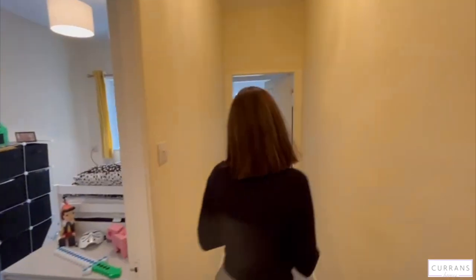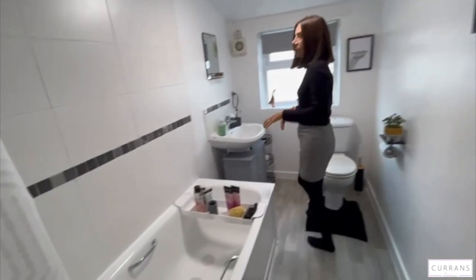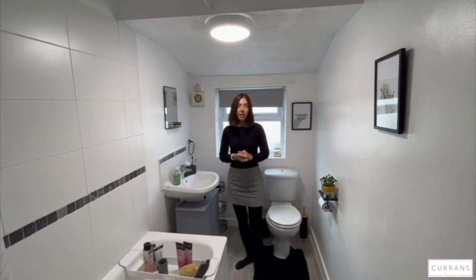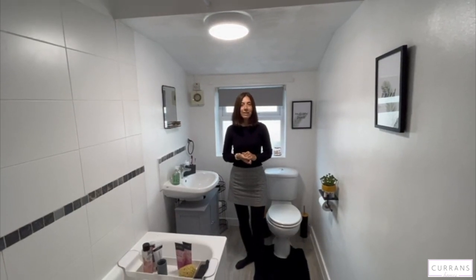The bathroom is at the back, which has a nice white contemporary suite with lovely flooring. You've got the shower over the bath, WC, and sink. If you'd like to arrange a viewing, please call Currents on 01244 316338. Thank you.